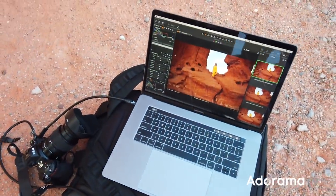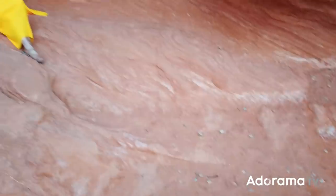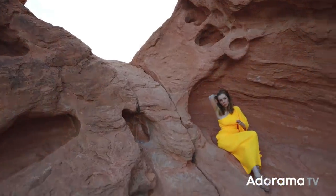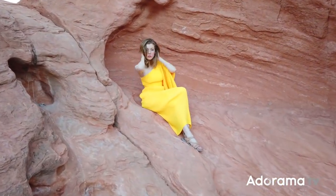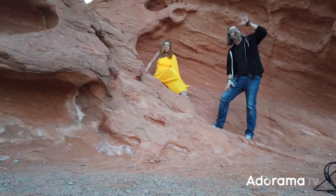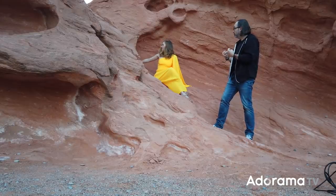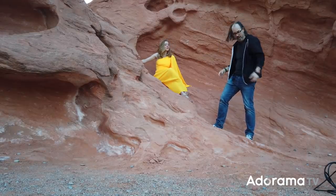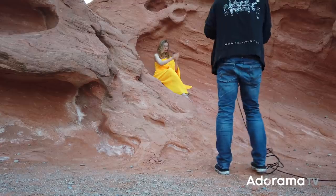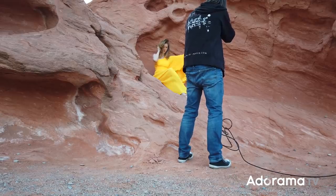We're over here on the second setup now, literally on the opposite side. You can see how blown out the sky is, but in here the light is much more muted and soft. The sky over here, which doesn't have any sun in it anymore, is essentially our light source - coming in as really soft light. The color is going to be a little muted, which is kind of cool because we have such a bright color dress. I'm going to bump my ISO up - going to 200 ISO, f/4, and let's see what we get.